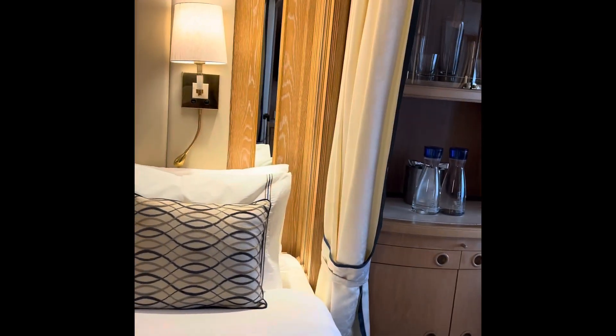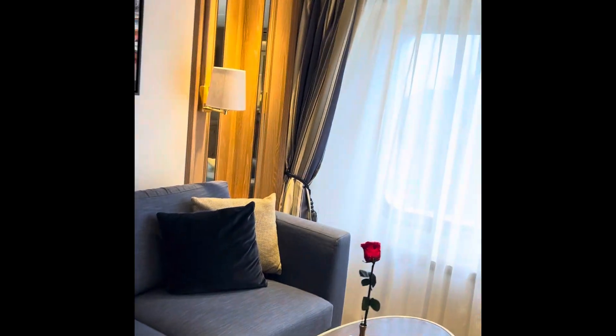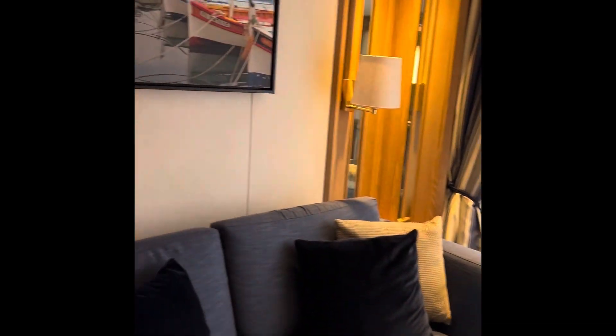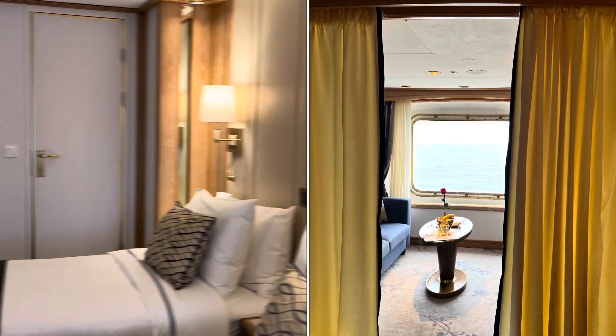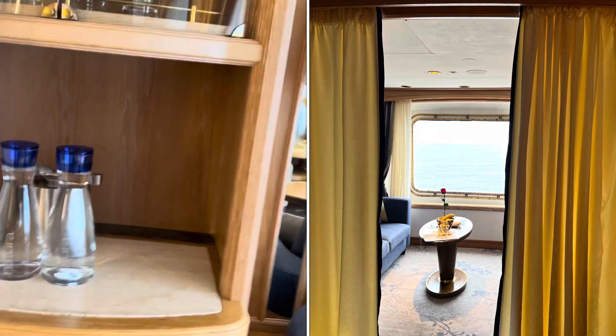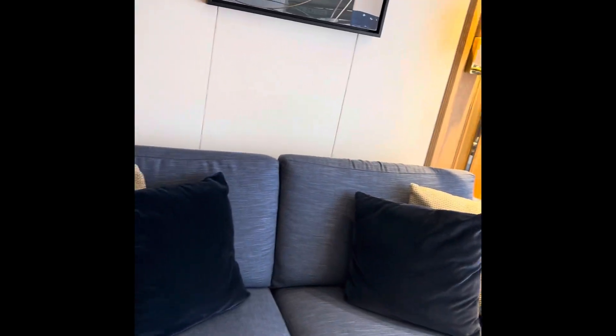You can get the two twin beds converted into a king bed. All the rooms here on Windstar are suites, so this is the seating area of the suite. There's a curtain to separate the two areas, nice fresh water with glasses, and plenty of storage space.